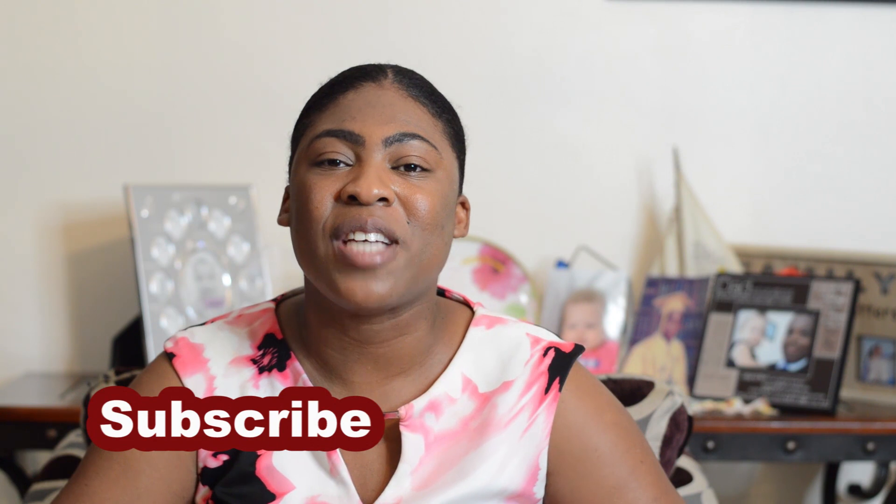That brings us to the end of our video. If you have any comments or questions please feel free to leave them in the comment section below. Don't forget to like this video, share it, and subscribe if you're new to our channel. Until next time!